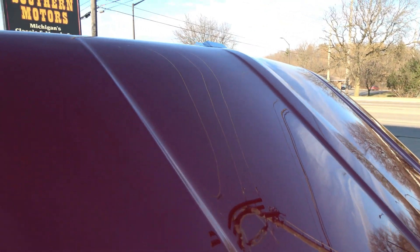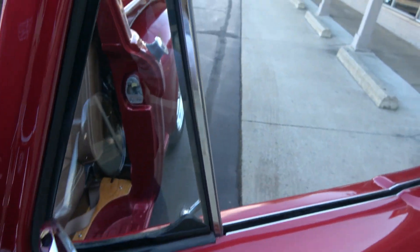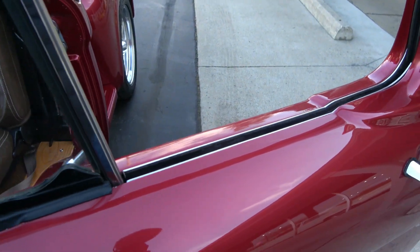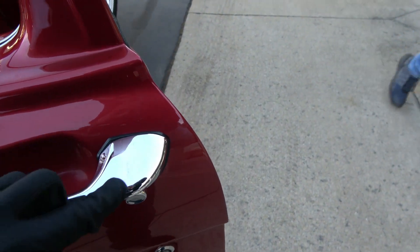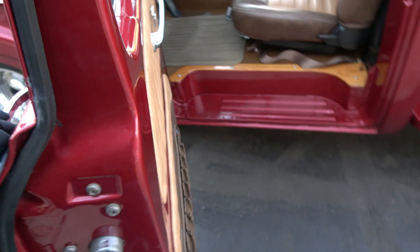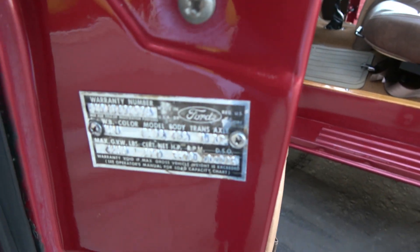That is a pretty truck. Real cool color combination — the color just jumps off this thing. Dual chrome mirrors, and it's got power mirrors. All the side glass is Carlite. Door tag.